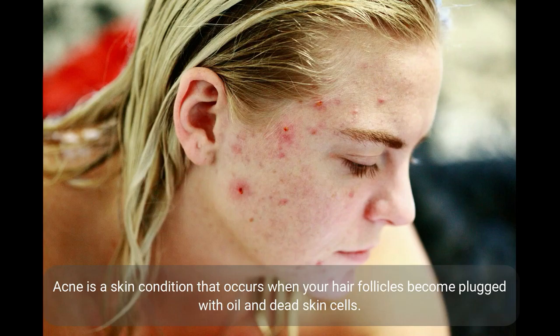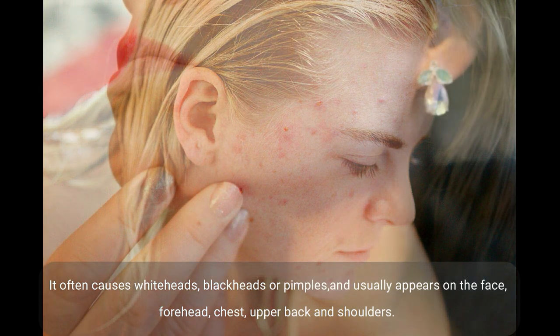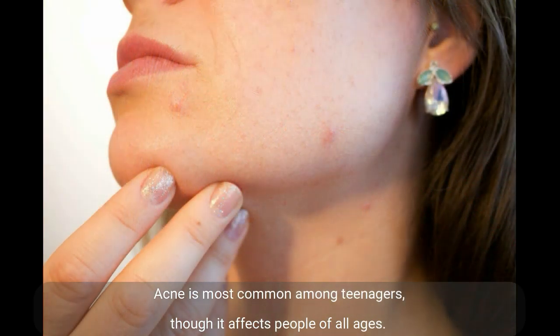Acne is a skin condition that occurs when your hair follicles become plugged with oil and dead skin cells. It often causes whiteheads, blackheads, or pimples, and usually appears on the face, forehead, chest, upper back, and shoulders. Acne is most common among teenagers, though it affects people of all ages.